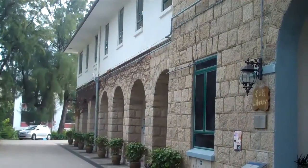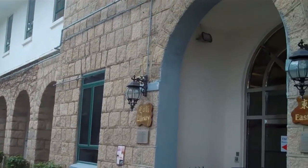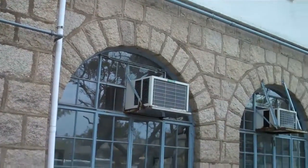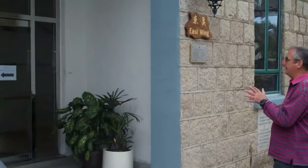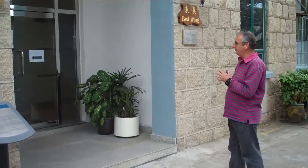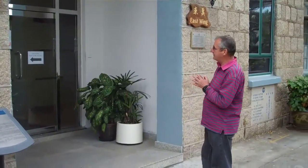We're now at St Stephens College on the Stanley Peninsula, the south side of the island. We're looking at a rather lovely old building built in 1928, which was the school library. This was the scene of a vicious massacre on Christmas Day 1941, just before the British surrender. Japanese soldiers came to this entrance on the morning of Christmas Day. At the time, the building was being used as a field hospital by the British military. Two military doctors came out to try and stop them — they were immediately bayoneted — and up to 150 Japanese soldiers entered the building and started killing soldiers inside.